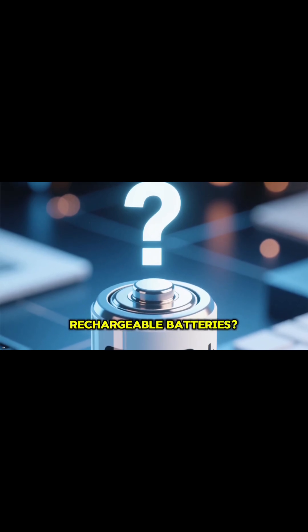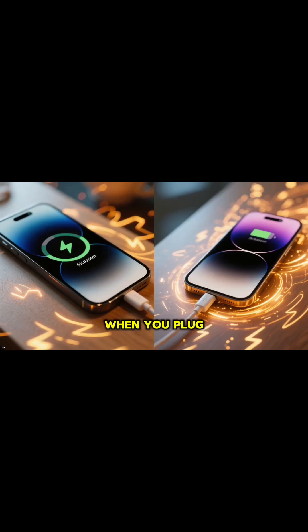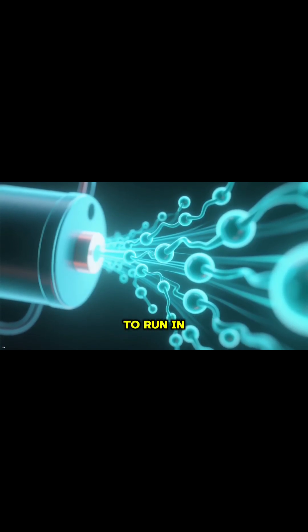Now, what about rechargeable batteries? These are what we call secondary cells. When you plug your phone in to charge, you're essentially forcing this whole process to run in reverse.